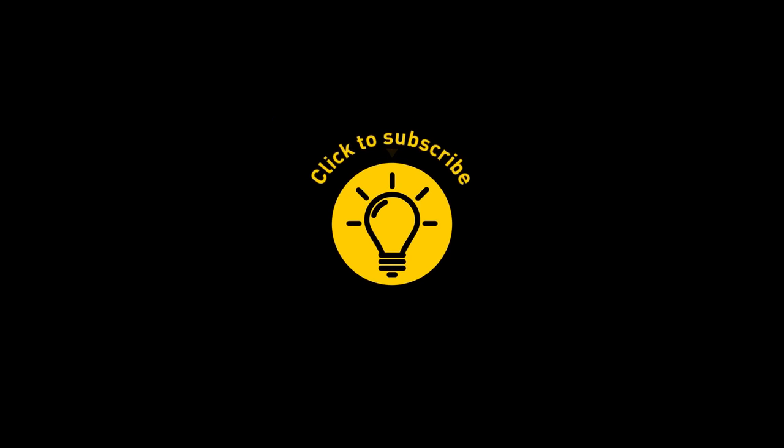That's it for today. If you enjoyed the video, give it a like and share it with your friends. Or if you want more, just click on these videos and stay on the Bright Side!